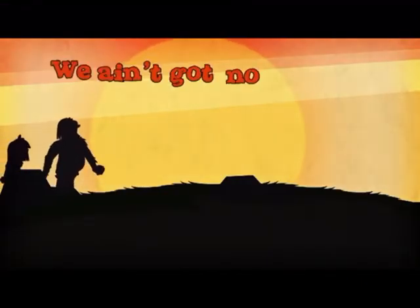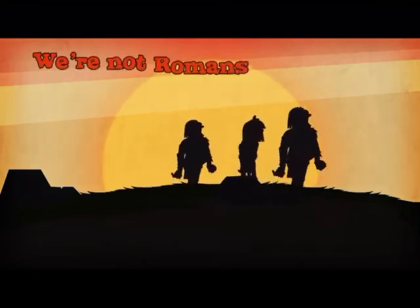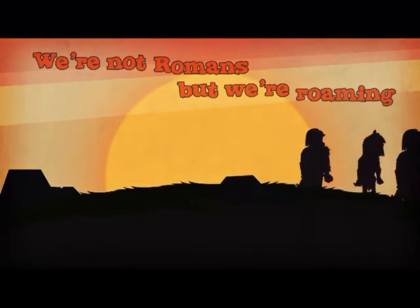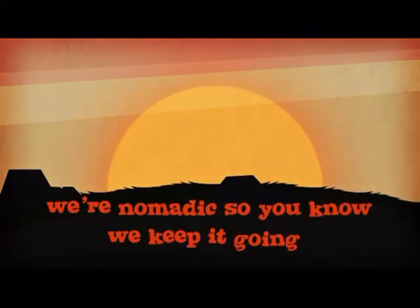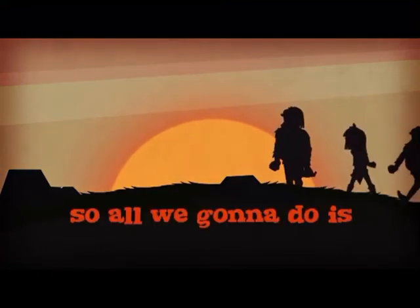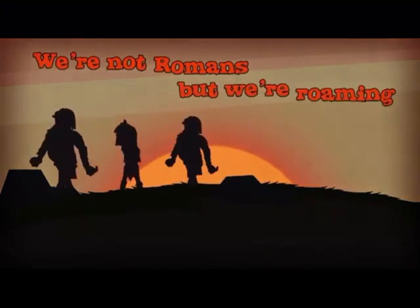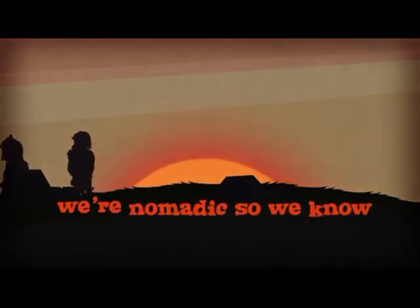We ain't got no home, so we're roaming. We're not Romans but we're roaming. We're nomadic, so you know we keep it going.